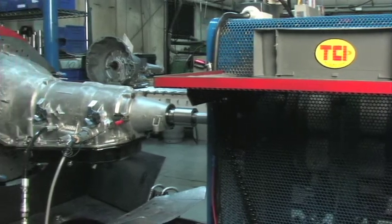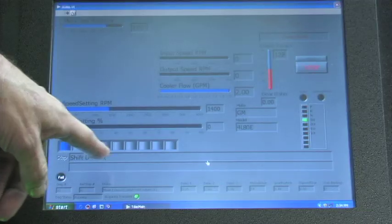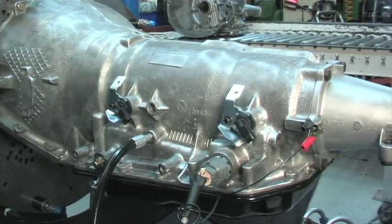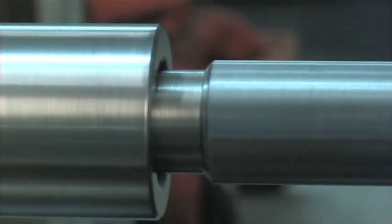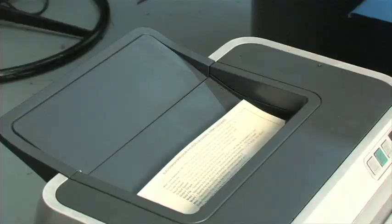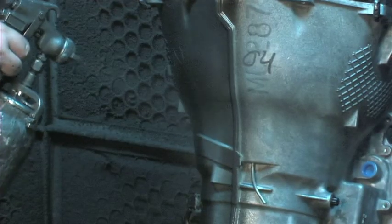Then, with the valve body still removed, the transmission is dyno checked for leaks in all moving gears. On the final dyno test, the mainline and reverse pressure is checked before the dyno is set for an extended amount of time to test the transmission at full operating temperature. Once it passes, a dyno printout is attached to the transmission as proof it meets TCI standards before the HDT coating is applied and it's sent off to packaging.